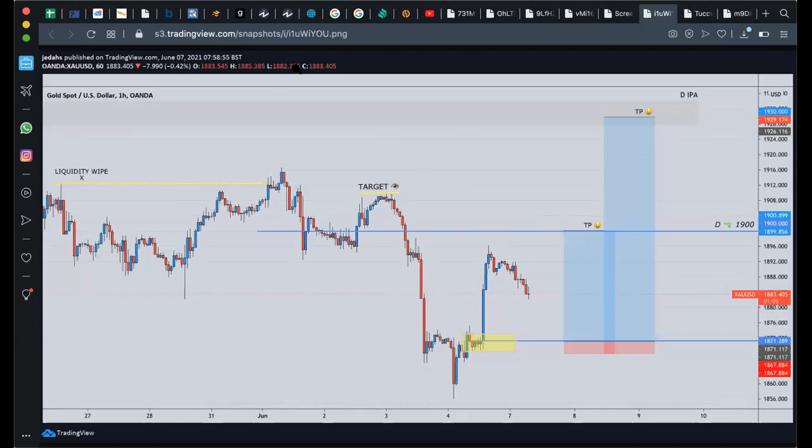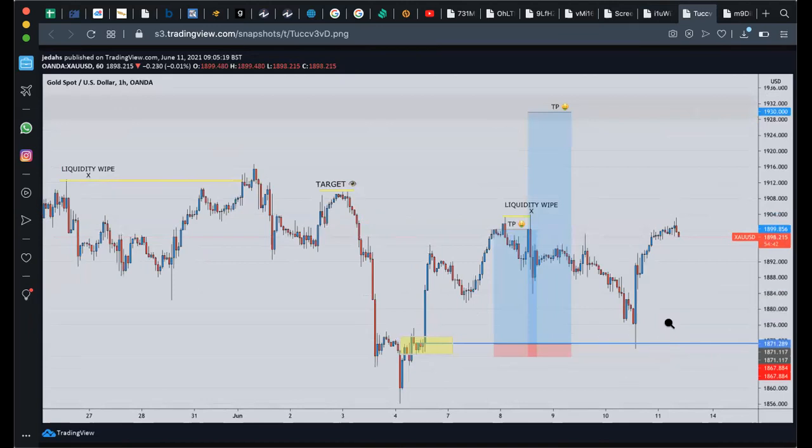Looking at this print screen, printed on the 7th of June at eight o'clock in the morning — we all know gold is really bullish right now and I've been saying I want all-time highs at 2100, potentially 2200. So any opportunity I get to buy, obviously within market structure, I take that chance. We looked at 1871, and within 1871 you can see what happened — tap, and then we start heading off.